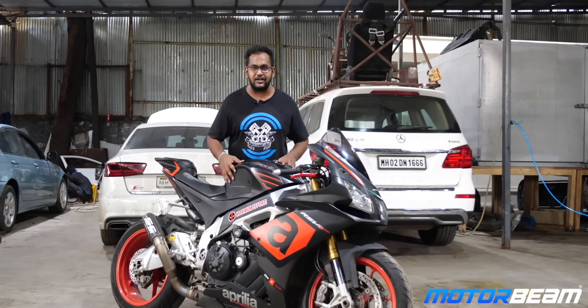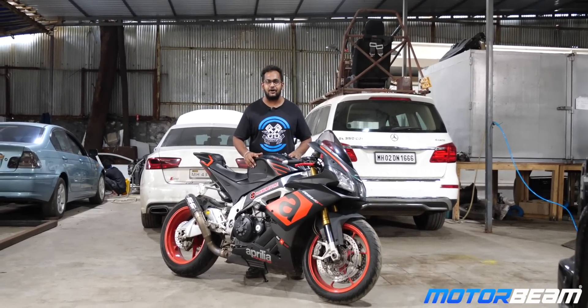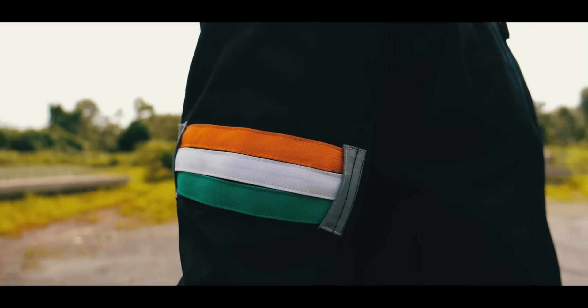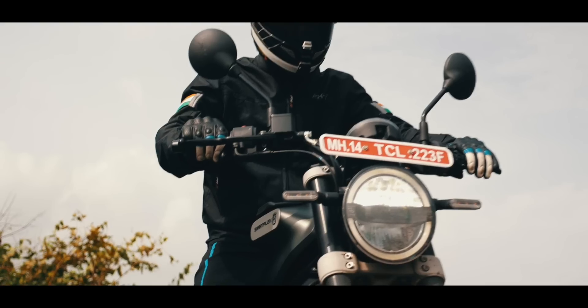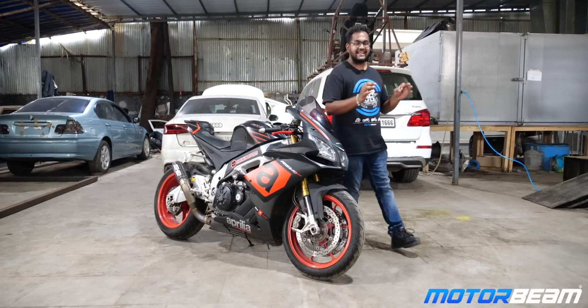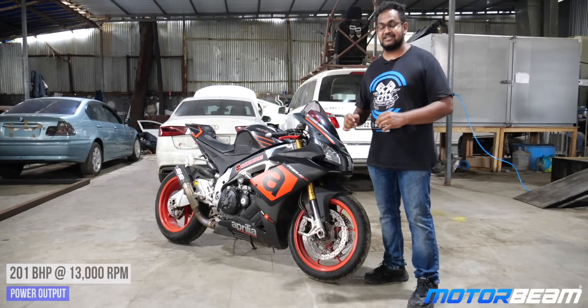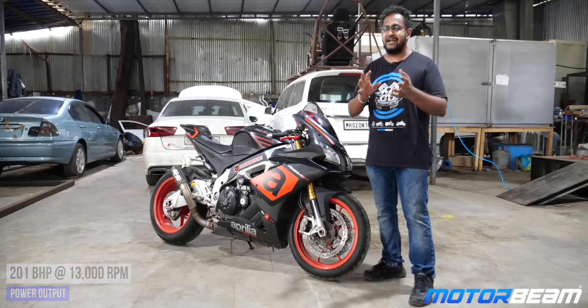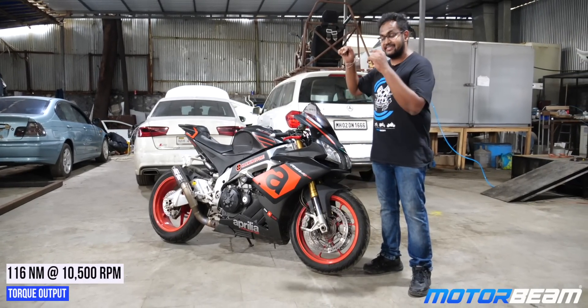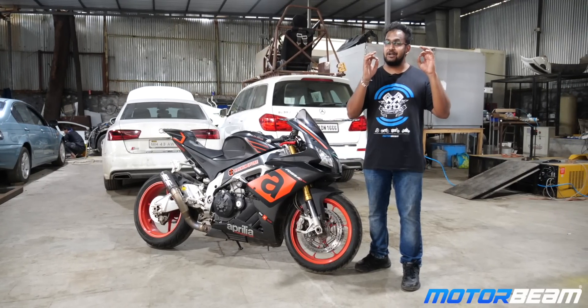We are gonna find out what are the dyno numbers. Subscribe to MotorBeam and don't forget to hit the bell icon. This motorcycle gets a 999cc V4 motor and as the company claims, it produces 201 horsepower and about 116 Nm of torque. But this specific motorcycle has got an Aprilia racing package, so the numbers are gonna be different.